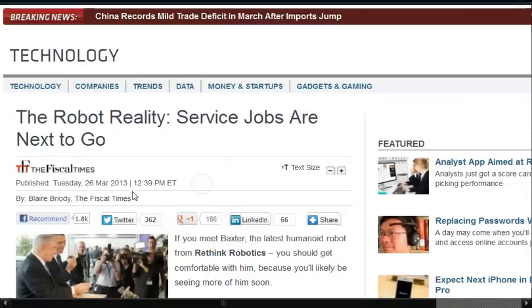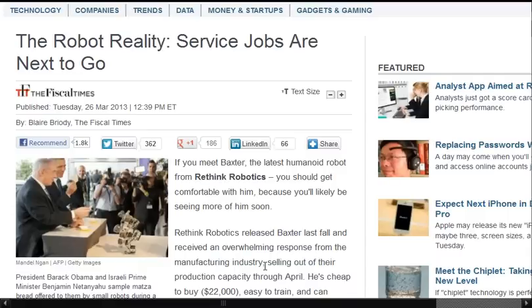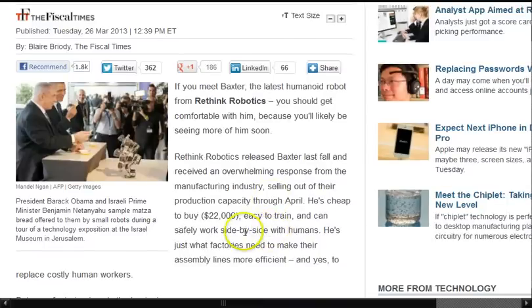I covered this article already from the 26th of March — the robot reality: service jobs are the next to go. If you meet the latest humanoid robot from Rethink Robotics, you should get comfortable with them because you'll likely be seeing more of them. Last fall, they received an overwhelming response from the manufacturing industry, selling out their production capacity through April. He's cheap to buy, easy to train, and can safely work side-by-side with humans — just what factories need to make their assembly lines more efficient.